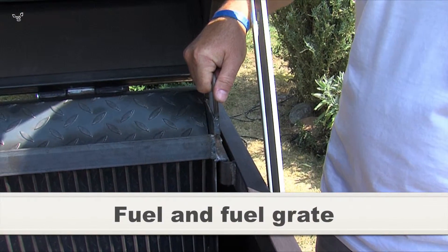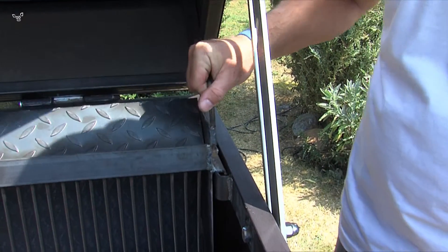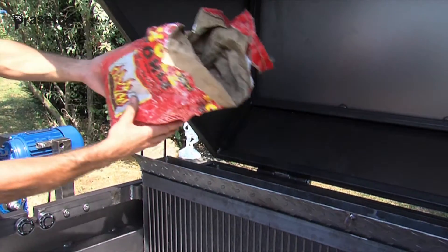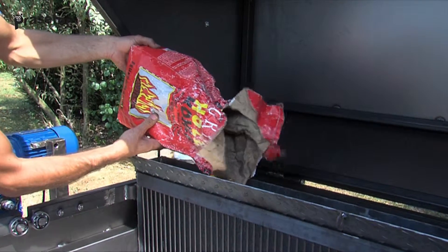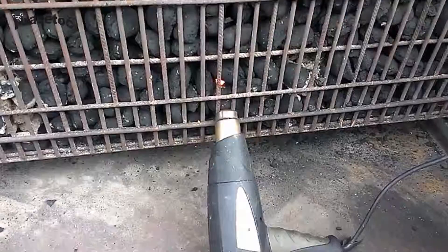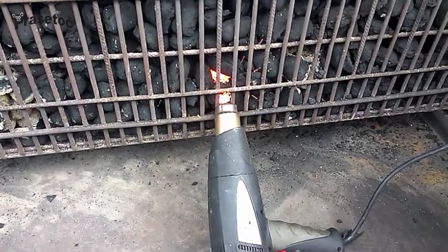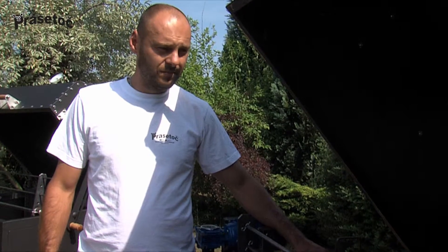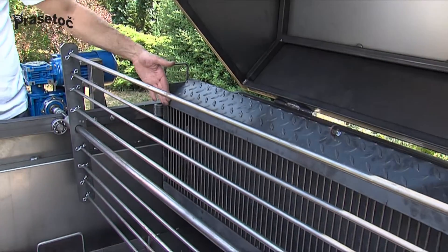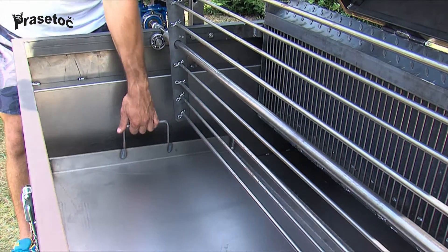Fuel and fuel grate: Brasatoc grills are intended solely for the use and burning of charcoal and charcoal briquettes. Pour charcoal into the container until two-thirds full and, with the aid of a heat gun for example, ignite it in several places. The grid is adjustable and can be used to regulate the effect of heat on the crust of your roast. Grilling in Brasatoc is healthier thanks to the way it is constructed — because it heats sideways, the grease does not drip into the fire, but rather into the drip pan at the bottom of the grill.